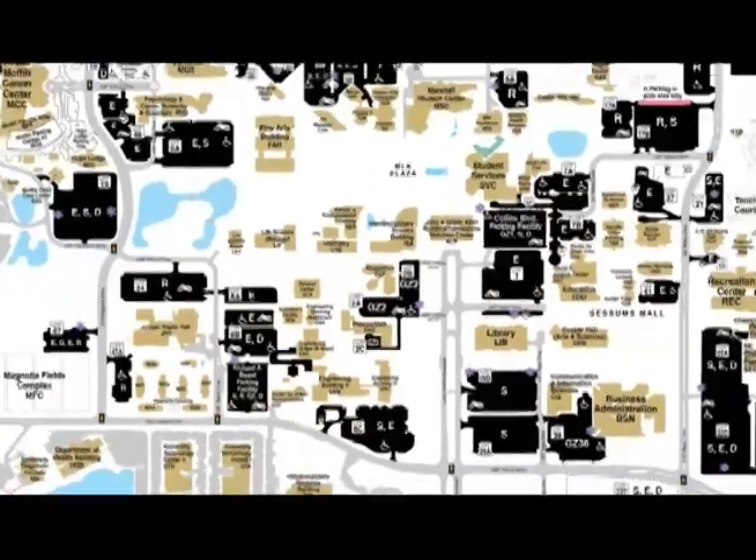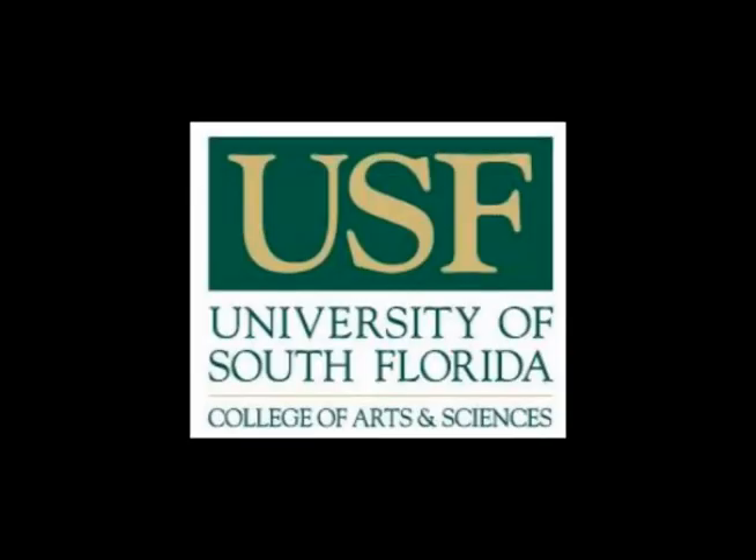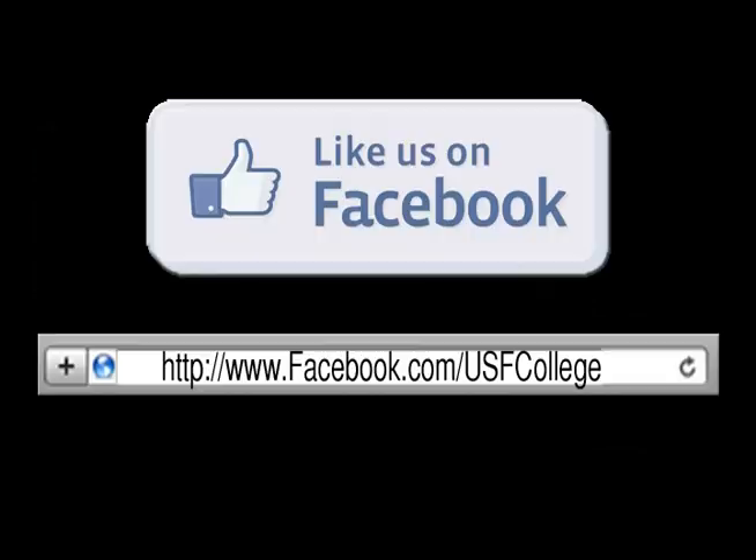Thanks for joining me on this tour. I look forward to seeing you around campus. Go Bulls! Be sure to like us on Facebook at Facebook.com/USFCollege.